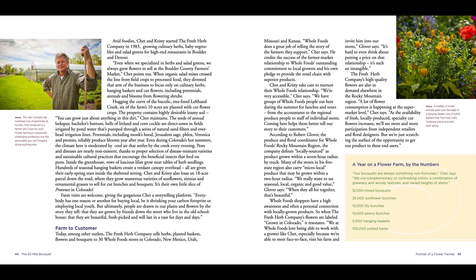I'm going to read some of this about a year on a flower farm by the numbers — this was ten years ago. It gives you a sense of the scale of what the Fresh Herb Company is producing: 12,000 mixed bouquets, 25,000 sunflower bunches, 10,000 lily bunches, 10,000 peony bunches, 5,000 hanging baskets, and 100,000 potted herbs. You can do this in Colorado when you have a really amazing greenhouse.